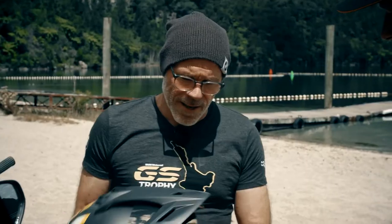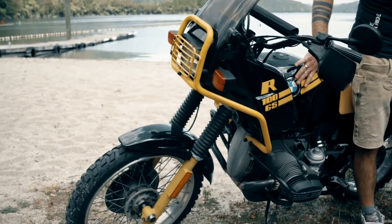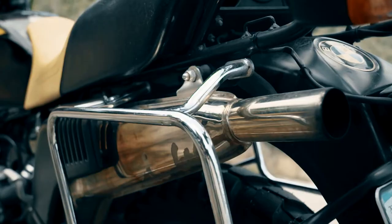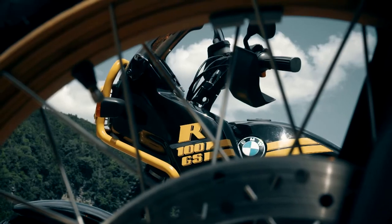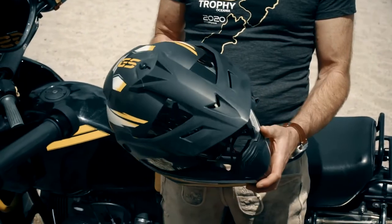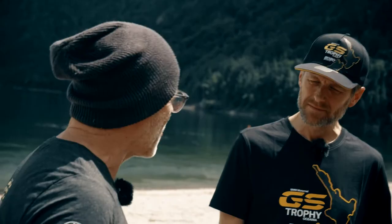Yeah, absolutely. We call this bike the bumblebee — the R100GS which came out in this color scheme — and we chose that not only for the bikes of the trophy but also for the rider equipment and the helmet. The new version of the GS helmet is also in this color scheme, so that will be something you find everywhere.